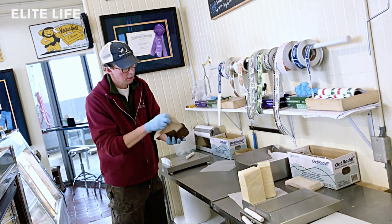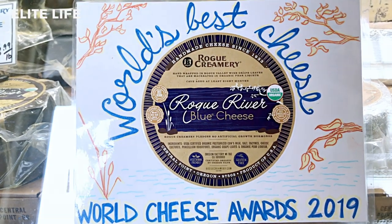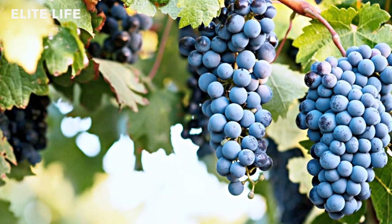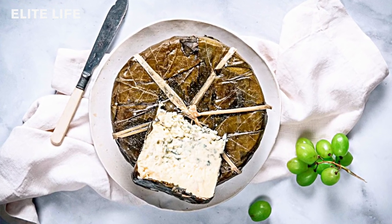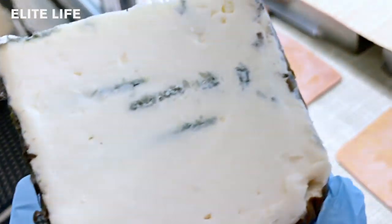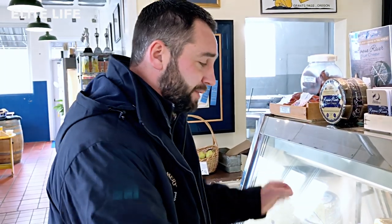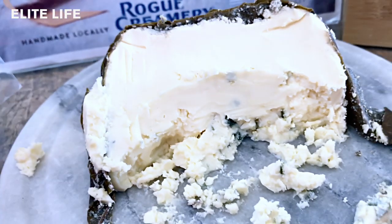This one actually gets inoculated about three months down the road when the cheese is made. After that tertiary inoculation, we hand-pick Syrah grape leaves every June and make a pear spirit in-house. We soak these grape leaves in that pear spirit, let that settle for about a month, and then hand-apply approximately eight or nine of these big Syrah grape leaves — picked from an organic biodynamic vineyard here in the valley — and wrap them up with a little piece of raffia, then let them sit at least a couple more months.